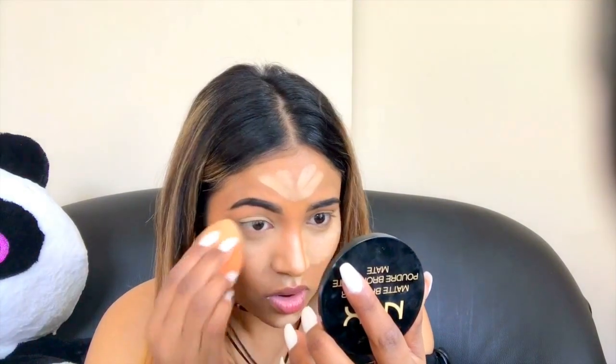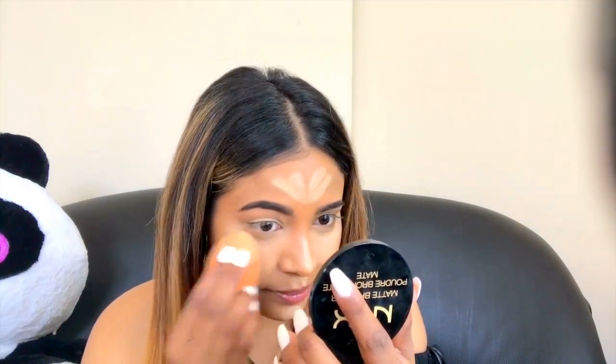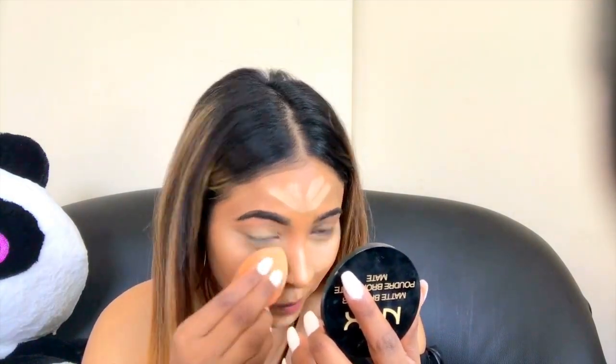So I use this — it's a click thing, you have to click it to get the product up and then just apply. It's quite light, as you can see. I love it because it really brings out the light under my eyes. I just apply it and blend it.